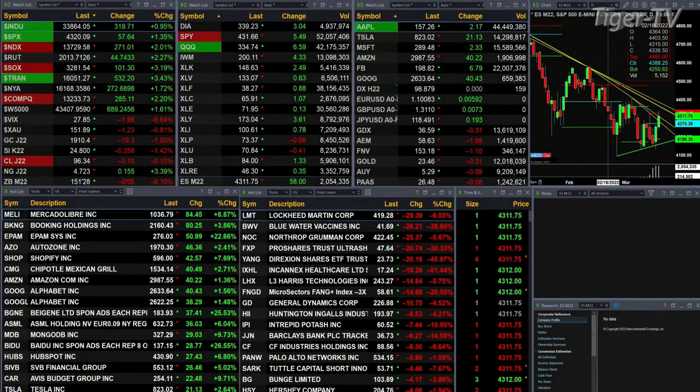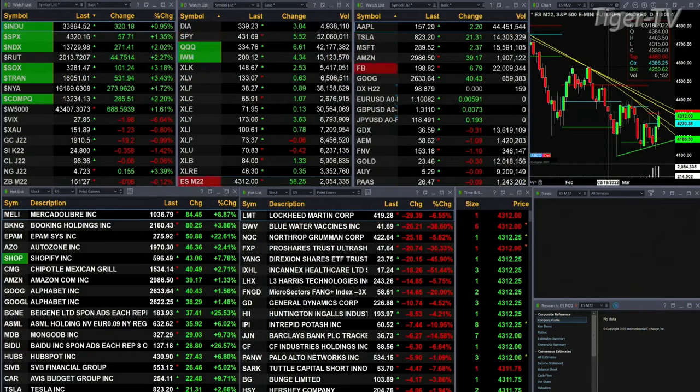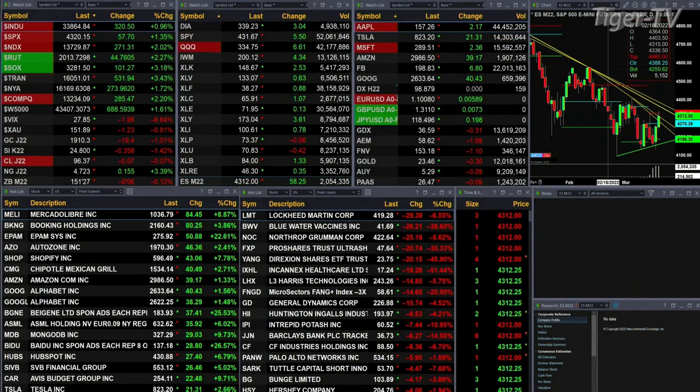Currently we have all the U.S. indices that we track trading to the upside. The Dow is up 318 points — that's 1 percent. 1 and 3 tenths percent for the S&P, or 57 points. NASDAQ up 271, a little over 2 percent — 2 and a quarter. 2 and two quarters percent for the Russell, that's 44 points. The semis up over 3 percent. Trannies 3 and a half percent.